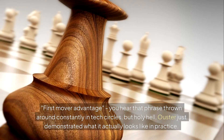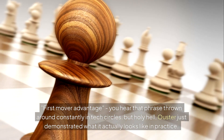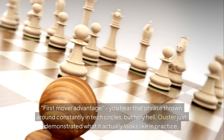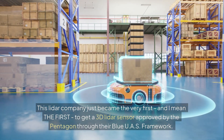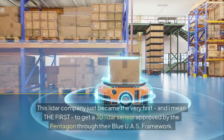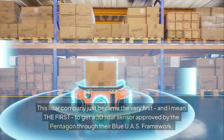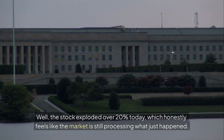First-mover advantage. You hear that phrase thrown around constantly in tech circles, but holy hell — Ouster just demonstrated what it actually looks like in practice. This LiDAR company just became the very first to get a 3D LiDAR sensor approved by the Pentagon through their Blue UAS framework. And the market? The stock exploded over 20% today, which honestly feels like the market is still processing what just happened.